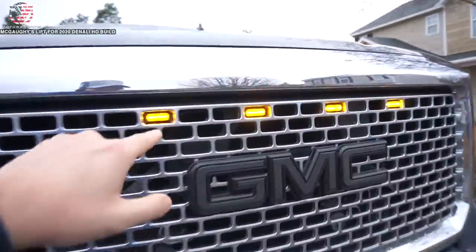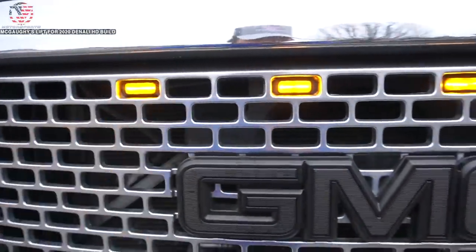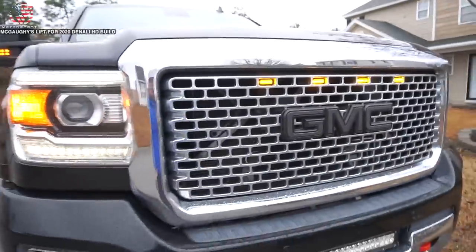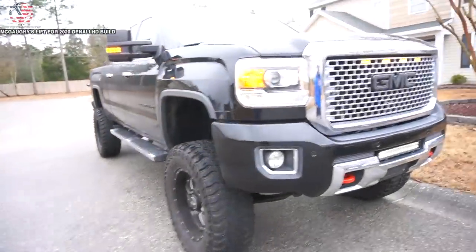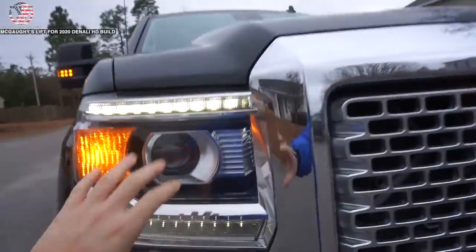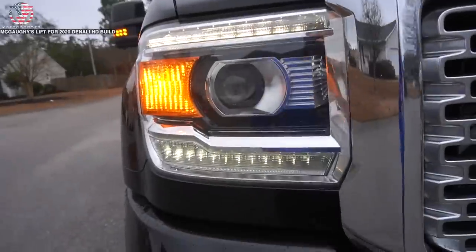Got some pre-runner style grille lights too, which I think are made specifically for these Denali grills because they fit really well. Maybe we can get Phil to retrofit the projectors on the inside because the headlight output is pretty bad.